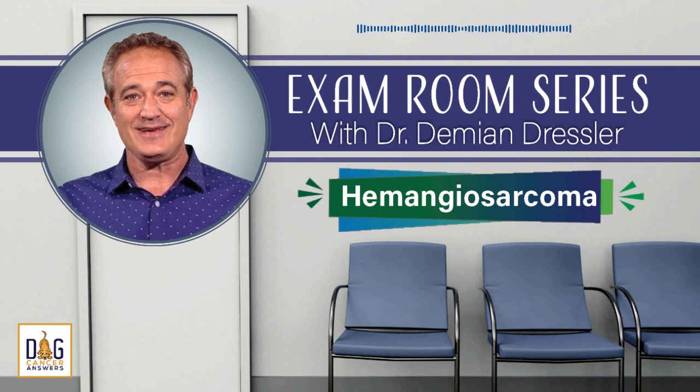I'm lucky. My veterinarian is Dr. Damian Dressler, author of the best-selling book, The Dog Cancer Survival Guide. He's a renowned authority on full-spectrum approaches to treating dog cancer. And today, you can come into his exam room and listen to what he would tell one of his clients whose dog was diagnosed with hemangiosarcoma.